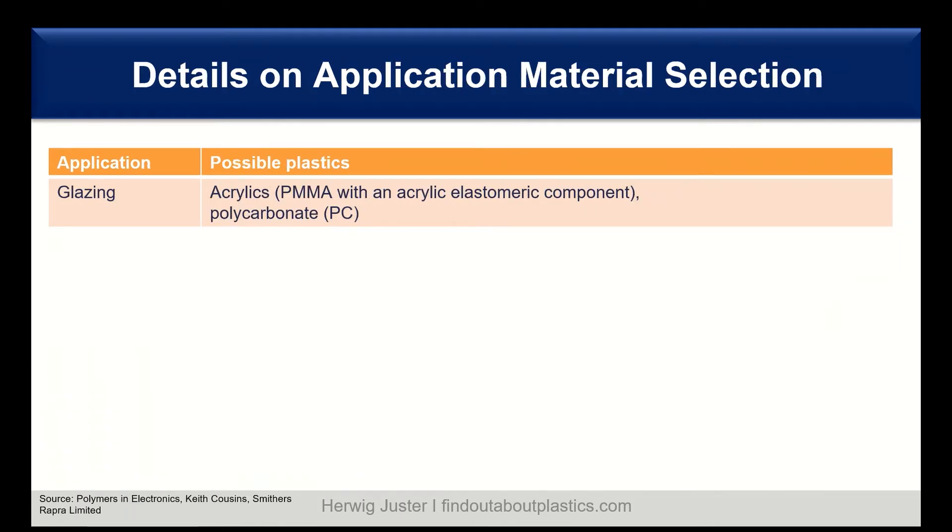Let's have a detailed look at the applications and which materials to use. One of the major exterior applications is glazing. Possible plastic solutions are acrylics — for example, PMMA with an acrylic elastomeric component for better impact resistance — or polycarbonate, which already has good impact behavior intrinsically.